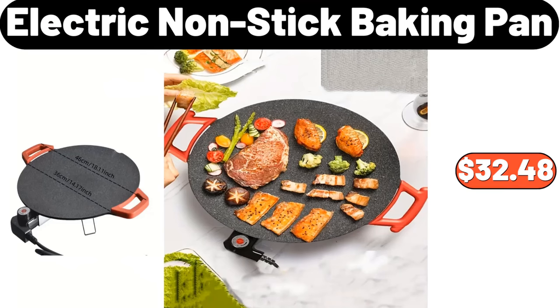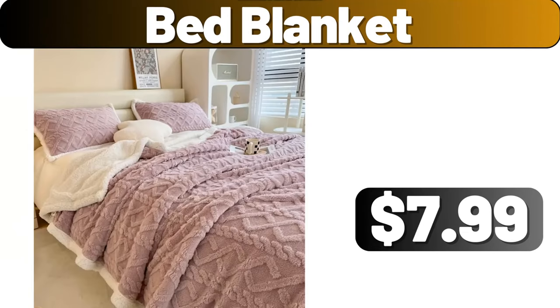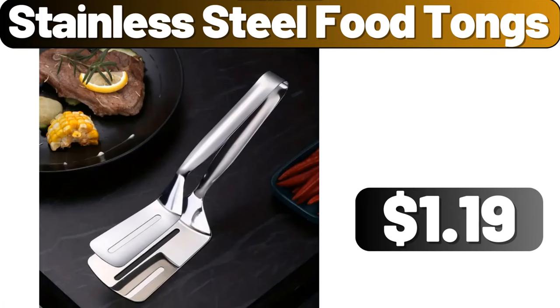Electric nonstick baking pan, $32.48. 3PCS sheet storage box, $13.99. Bed blanket, $7.99. Crofton three-piece seal tight containers, $9.99.